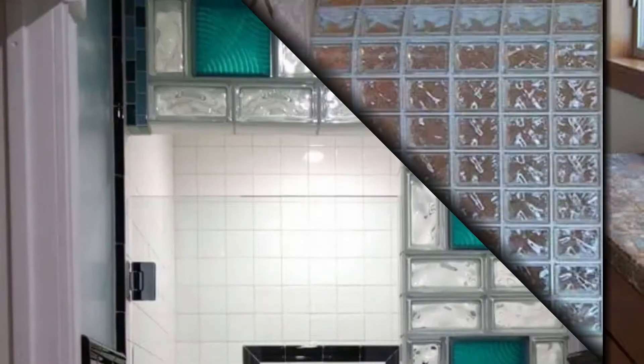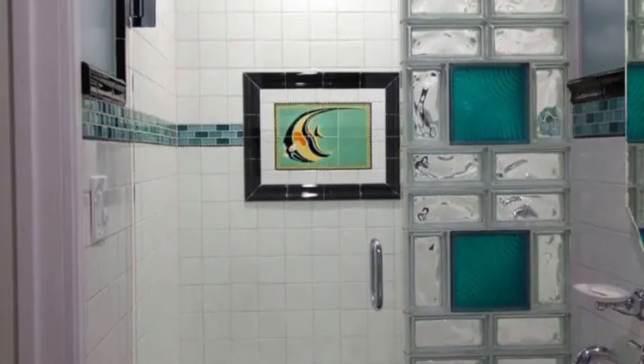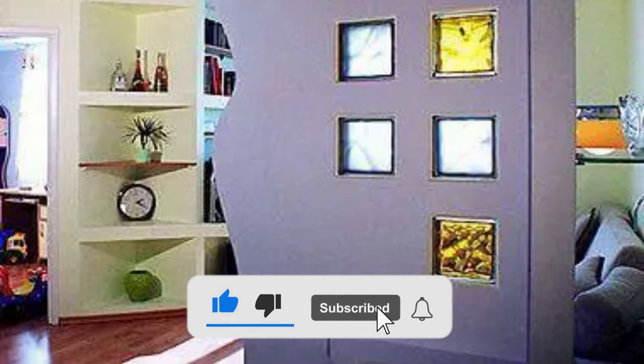Glass blocks should only be utilized in modest areas, such as a half wall or a transition from one room to the next, to keep the project from becoming too expensive. But where are the best places to use glass blocks as a practical and decorative feature?